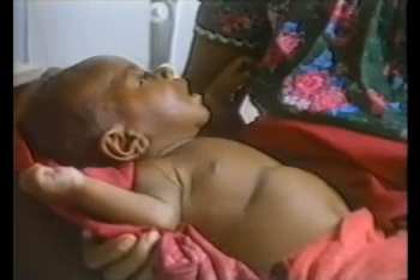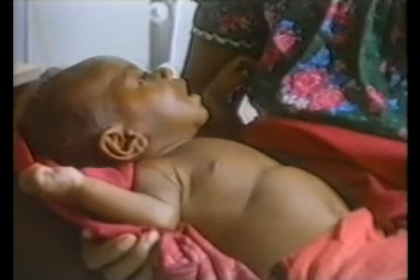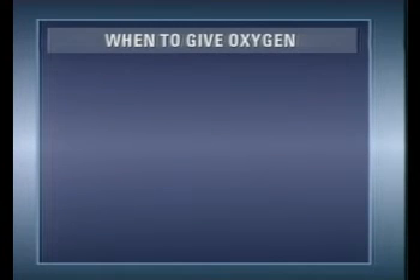In this first section, we will consider when to give oxygen to a child with an acute respiratory infection. The following clinical signs are used to recognize when oxygen is needed to treat a child. The presence of any one of these signs indicates that a child needs oxygen.